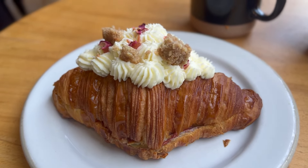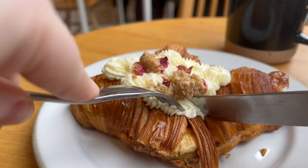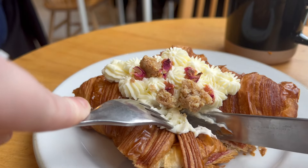Chestnut Bakery's signature pastry is these gorgeous stuffed croissants. The flavors change out every single month so there's always something new to try, and they are absolutely fantastic — definitely something I would recommend.